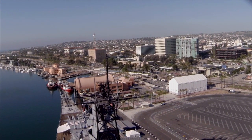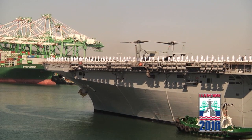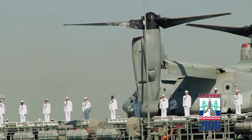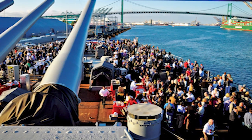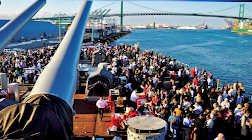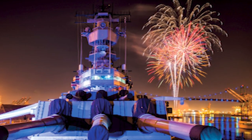Battleship Iowa is an enormous platform on the waterfront. We're a tourist attraction, an economic development engine for the community, a veterans organization. We are so many different things. Iowa is making a difference on the waterfront and has become the centerpiece of redevelopment in the Port of Los Angeles.